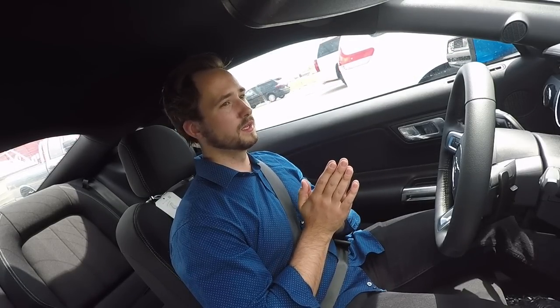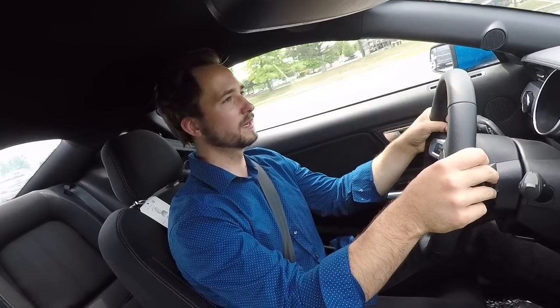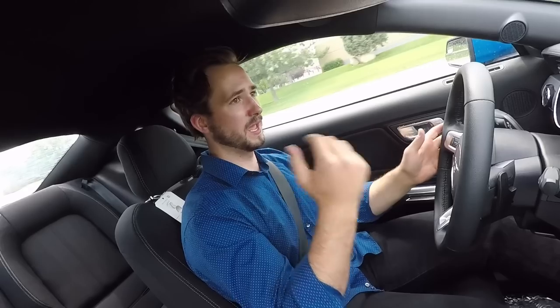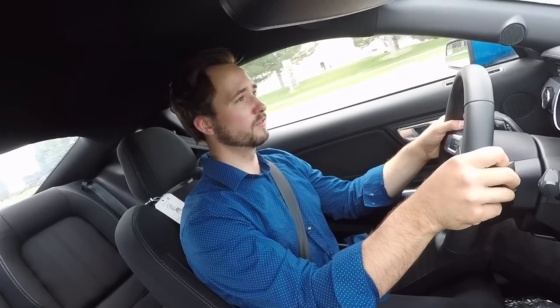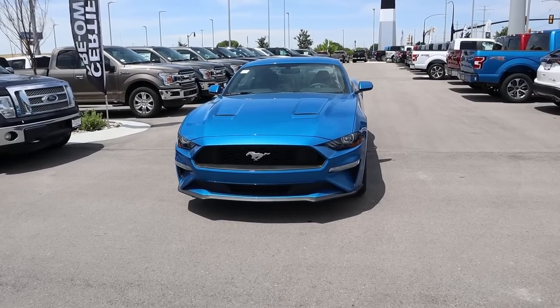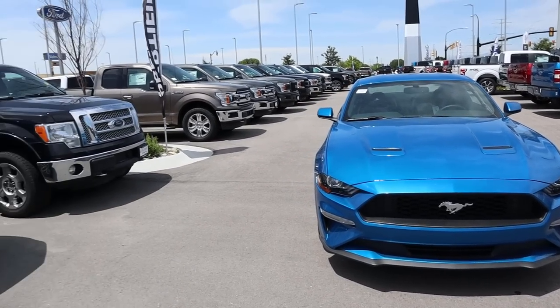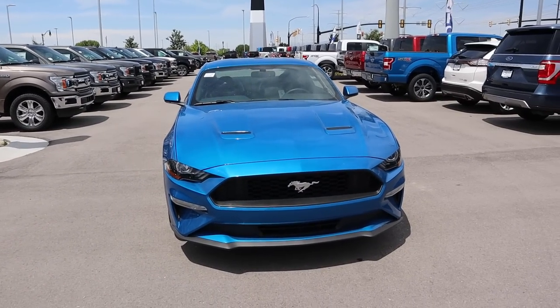To wrap things up, this is definitely super competitive for the segment. I love the styling on the Mustangs compared to other cars — they have this cool muscle car/sports car design that I really dig. If you're on the market for a sports car slash muscle car that handles really well, has good acceleration, and is reasonably priced, definitely check out one of these Mustangs — start with the EcoBoost and go up from there. That's the 2019 Ford Mustang EcoBoost. Big shout out and thank you to Larry H. Miller Ford Lincoln in Draper for providing the vehicle.